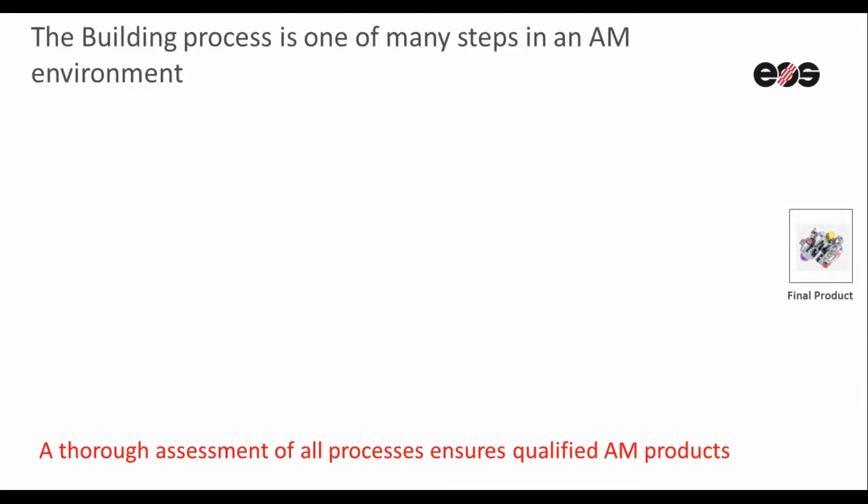AM, in short, is considered as a relatively new manufacturing technology compared to casting, forging and machining that has been around for many years.